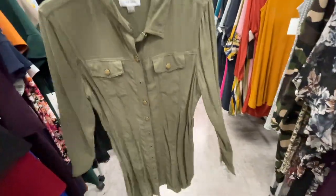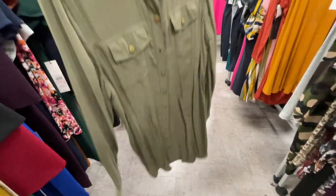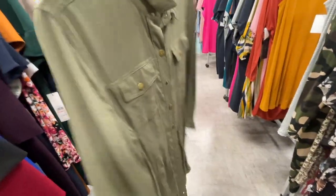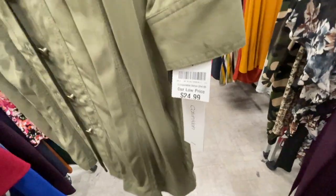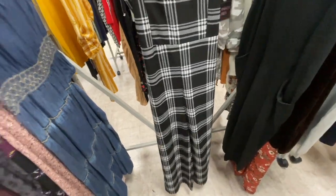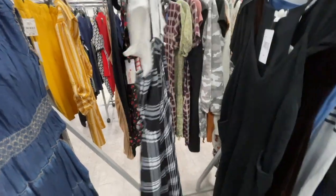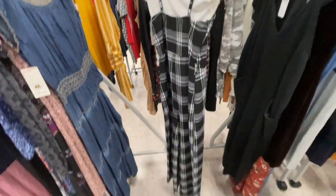Now let's look at the dress section, guys. This is a Calvin Klein — it's like an olive color, oversized shirt dress. $24.99. This is a jumpsuit — a plaid black jumpsuit and it has like a white top under it, so that's $16.99, wide legs. That could be cute.